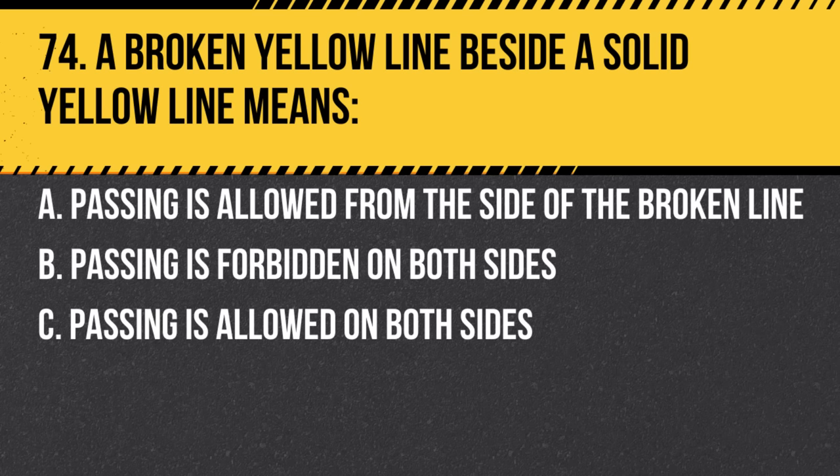Question 74. A broken yellow line beside a solid yellow line means: a. Passing is allowed from the side of the broken line. b. Passing is forbidden on both sides. c. Passing is allowed on both sides. Answer: a. Passing is allowed from the side of the broken line. The vehicle next to the solid line should not overtake.